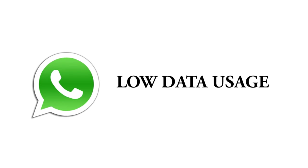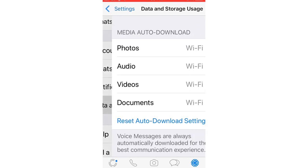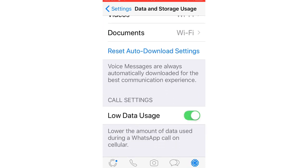WhatsApp calls are a handy feature on the platform, but they can consume a fair bit of mobile data if you are a heavy user or on a limited plan. To improve your data consumption, if you would like to save mobile data, just go into Settings, Data and Storage Use, and turn the Low Data Usage option on. This will improve your data consumption.